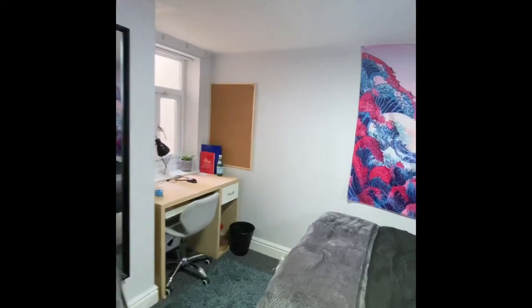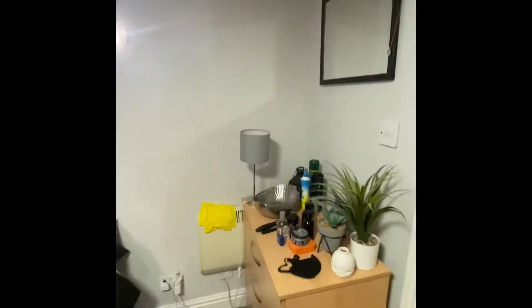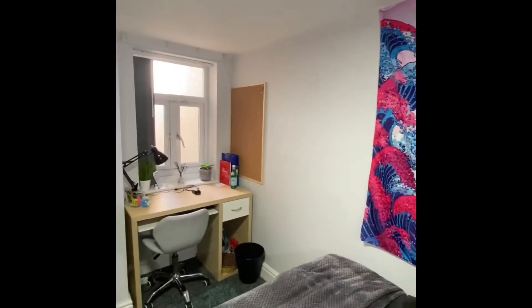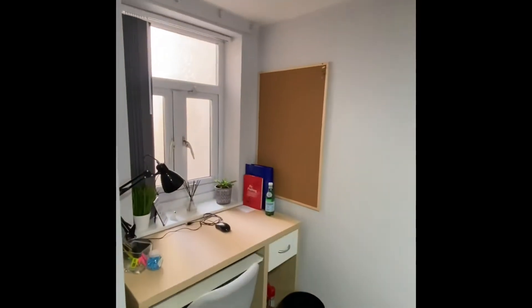And then just following down the hallway to bedroom number two. All the bedrooms are similar in size, and this one's just got a window overlooking the rear of the property.